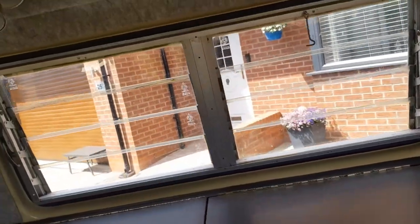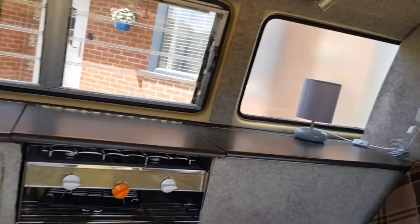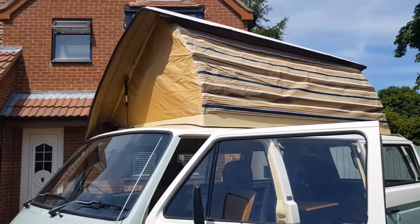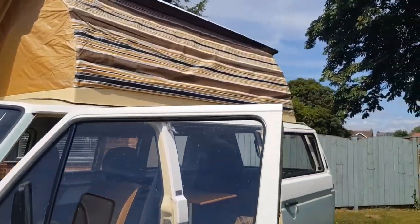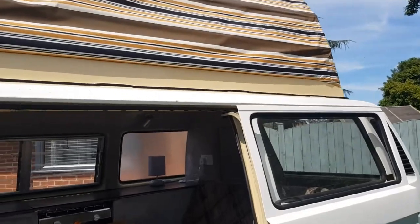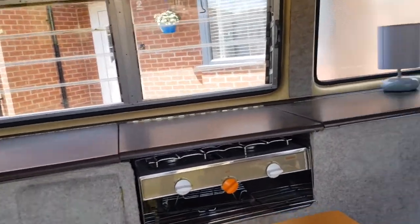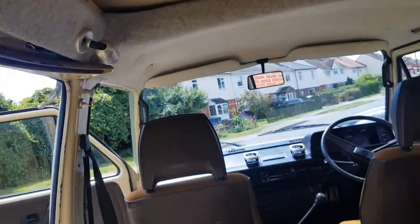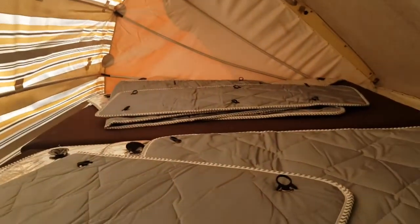This is the Devon so it has the pop top. To pop it you undo these two clamps and give it a push — that's the top up. It's the original Devon pop top, all in great condition with no rips or tears in the vinyl canvas. Inside you can see — if you're not familiar with this model — it makes a double bed up there; you literally slide the board across.